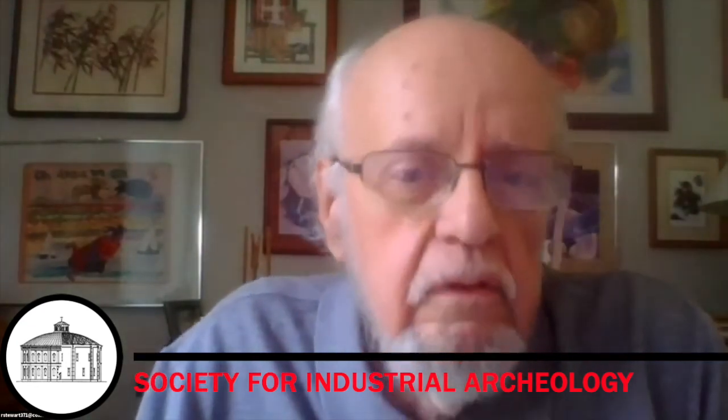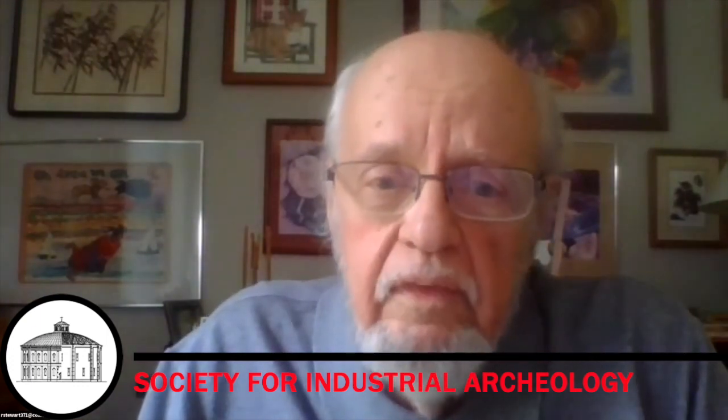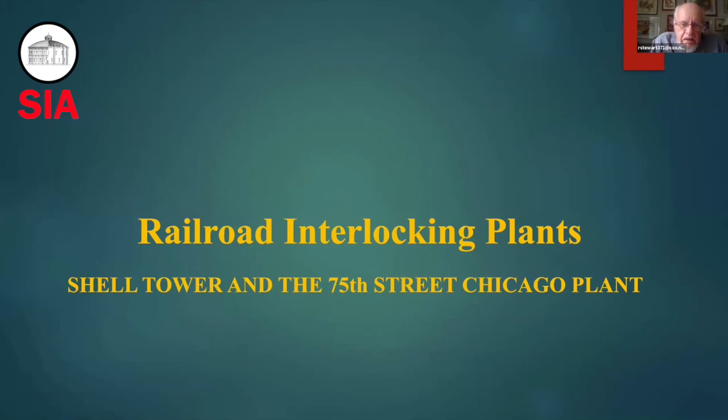I'm going to talk about railroad interlockings, particularly focusing on 75th Street interlocking in Chicago. The work that we did on railroad interlocking plants primarily was with the 75th Street Chicago interlocking. This was back in 1998, and it was the day after they switched from a manual operation of actuating semaphore switches and derails to an electronic computerized one.